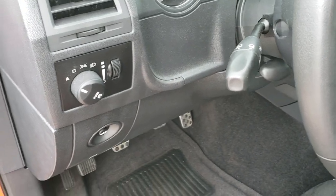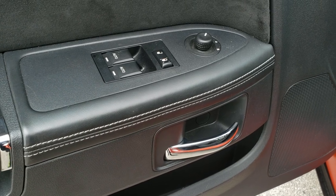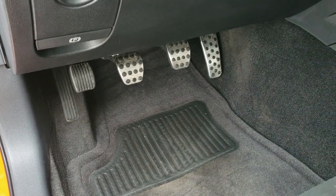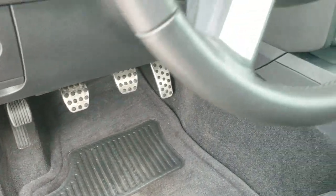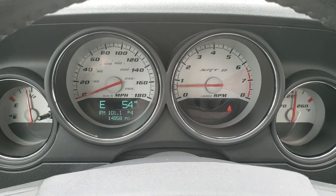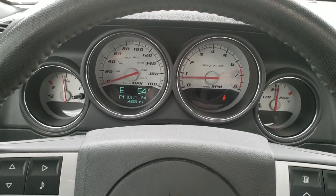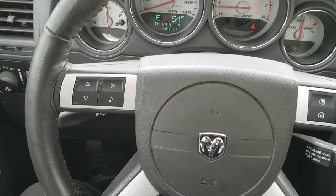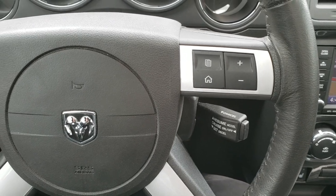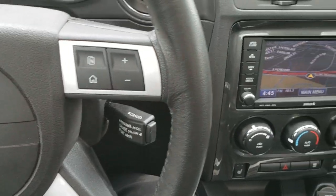Has the auto headlamps, the tilt telescope, power windows, power locks, power mirrors, and sport racing pedals. As we hop inside the car, you can see that this one has 14,858 miles. You get the SRT white-faced instrument cluster, the leather-wrapped steering wheel, information center controls on the right, audio controls on the left, and cruise controls right there.